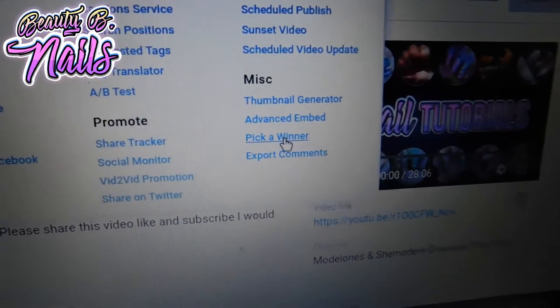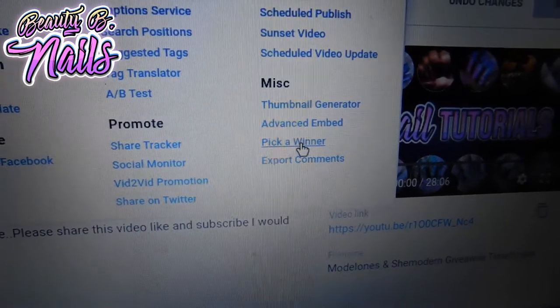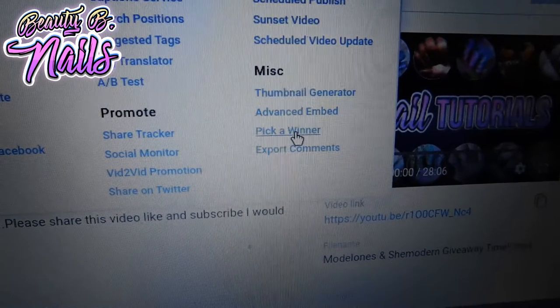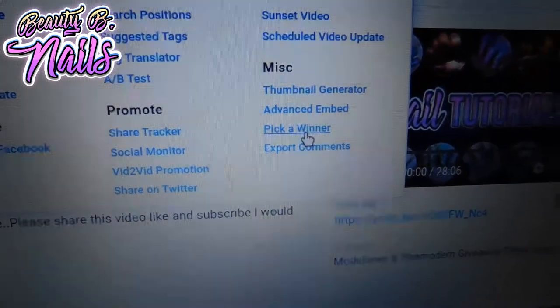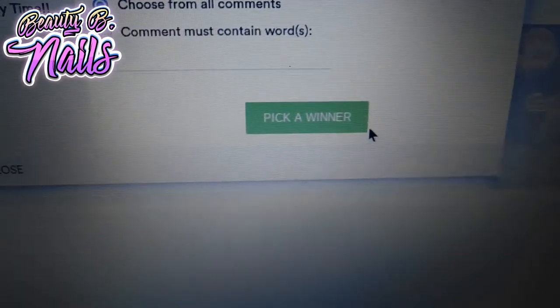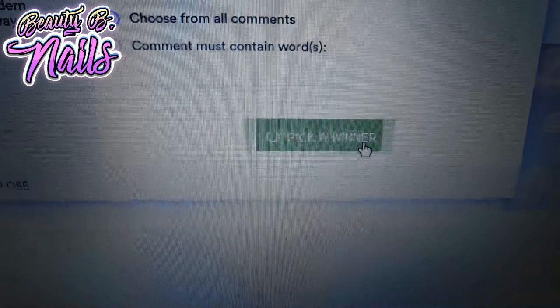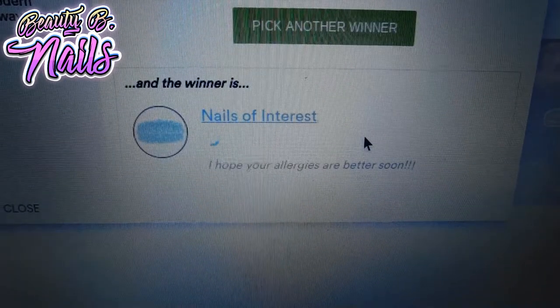Hey guys, we're here to do this drawing. We're going to be picking the winner for the Model One, the She Modern, and the Drop Flowers. I'm going to push this button here and pick a winner. My first winner, who wins the Model One, Drop Flowers, and She Modern, is...